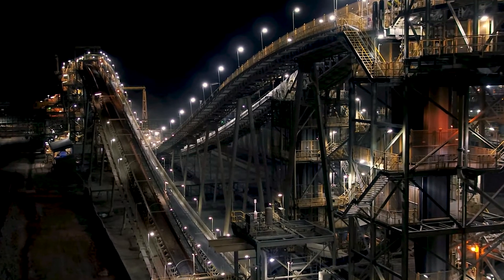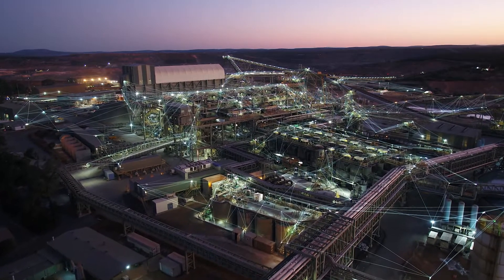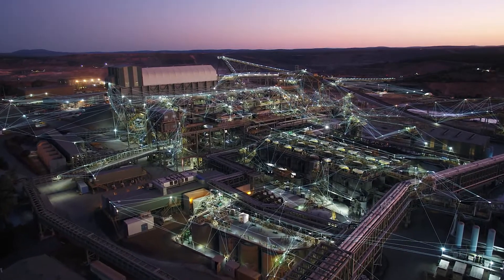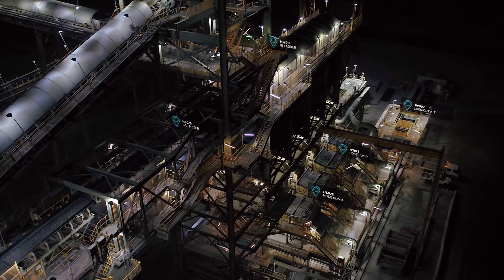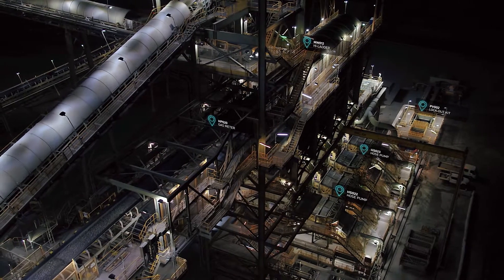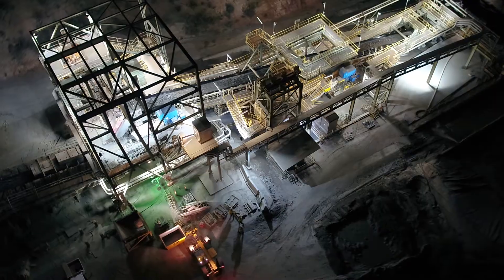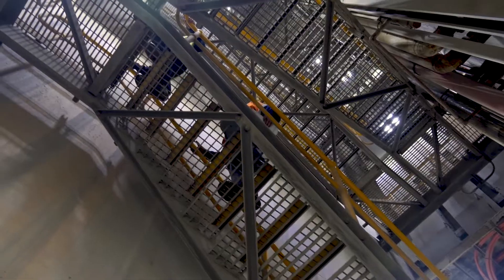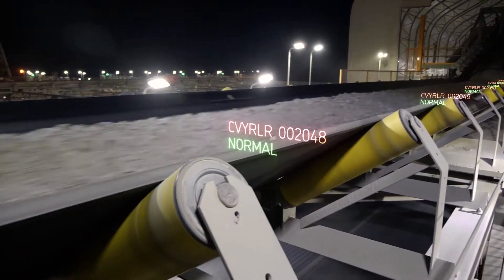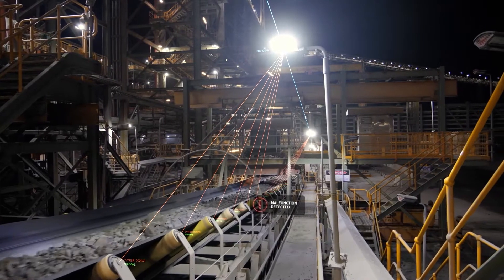Imagine an industrial plant of the future. Everything is digitally connected, accounted for and reported on. You could deploy an asset tracking service to locate equipment anywhere on site, or choose personnel locating technology that will allow you to send help directly to those in need. How about a machine condition monitoring service constantly overseeing any critical equipment and scheduling maintenance before failures even happen.